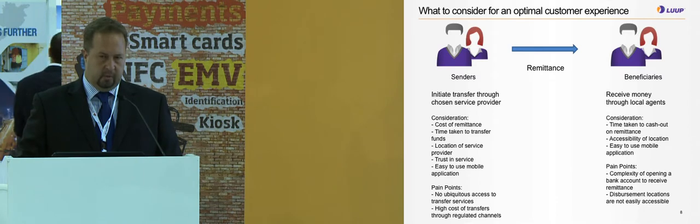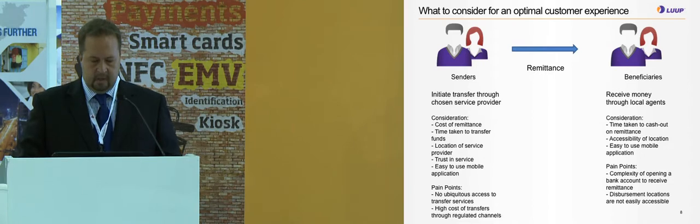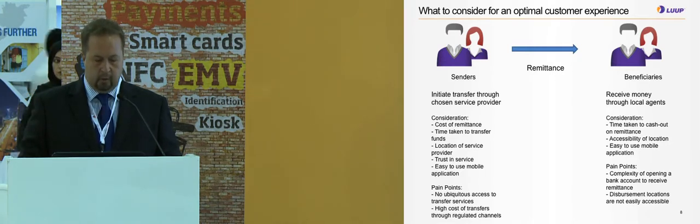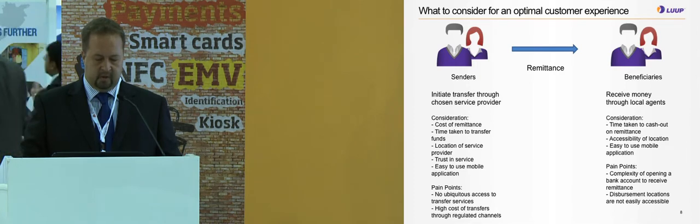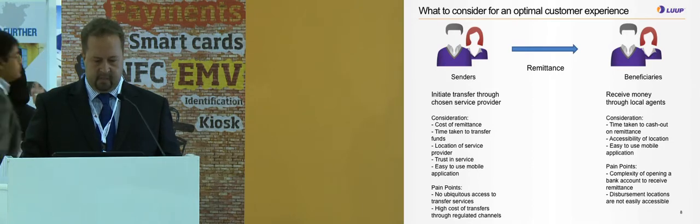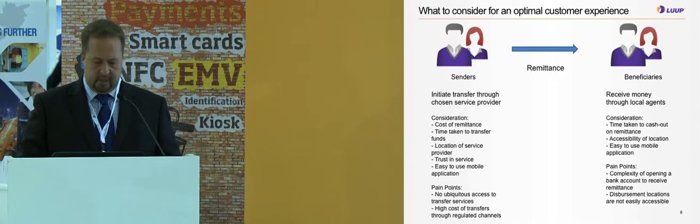What do people consider for an optimal customer experience? For the sender, it is initiating a transfer through their chosen provider. Cost of remittance is a main driver, as is the time taken for the transfer to be received, locations of service providers, trust in the service, and ease of use — either via mobile SMS or an application. The pain points are no obvious access to transfer services and the high cost of transfers through regulated channels.